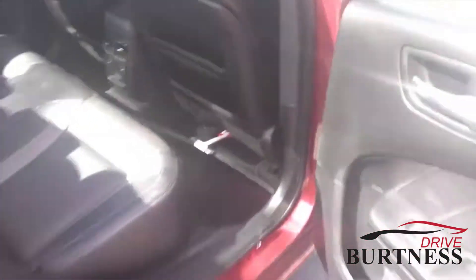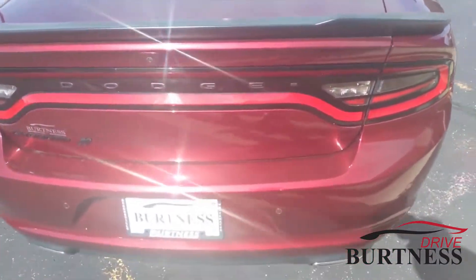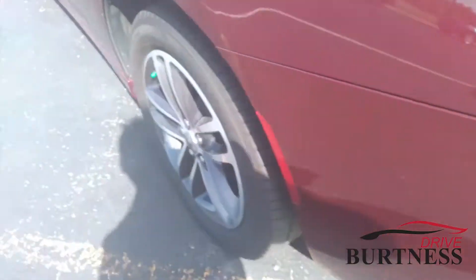Plenty of room in the back seats. Heated back seats also in this vehicle for your passengers. Nice styling, nice wing on the back — all-wheel drive, I should say.